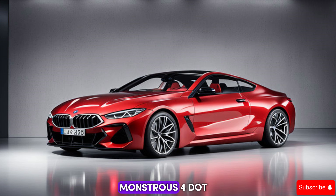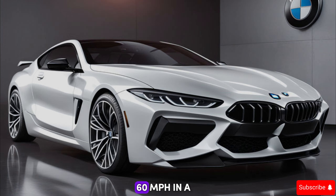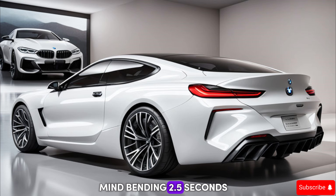The M8 boasts a monstrous 4.4-liter twin-turbo V8 engine churning out a staggering 617 horsepower. That translates to earth-shattering acceleration — we're talking 0 to 60 mph in a mind-bending 2.5 seconds.